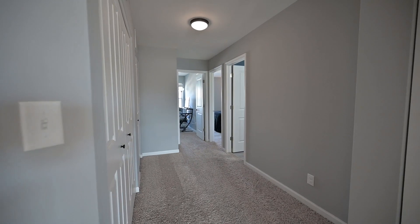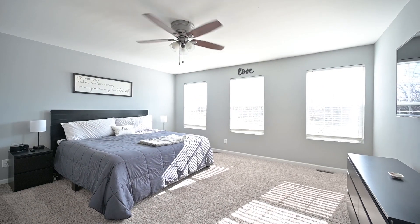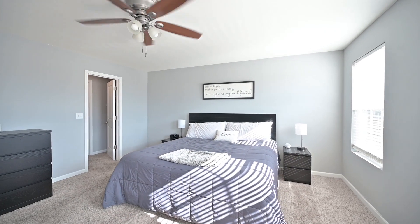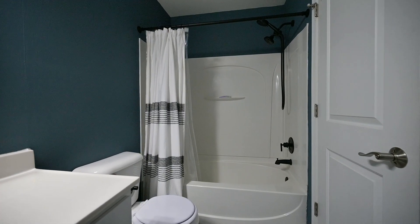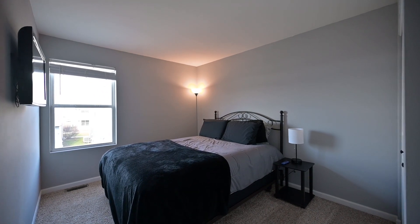As we move upstairs, you're going to notice a beautiful, sunny primary bedroom with an en-suite, along with an upstairs laundry, two additional bedrooms, and a full bath. All of the baths in the home have been remodeled, and we've also replaced all of the light fixtures and hardware. It's really looking gorgeous.